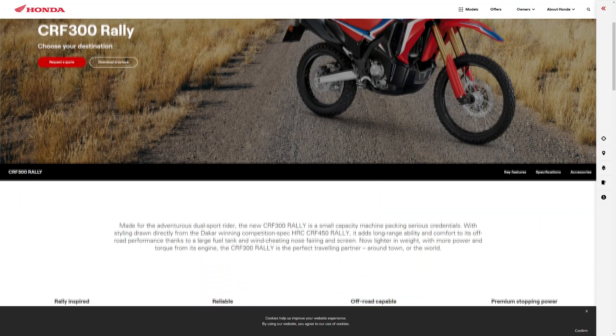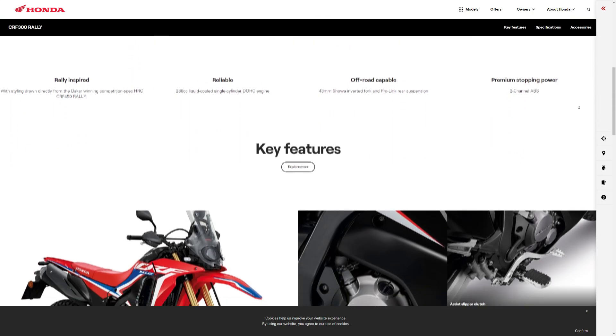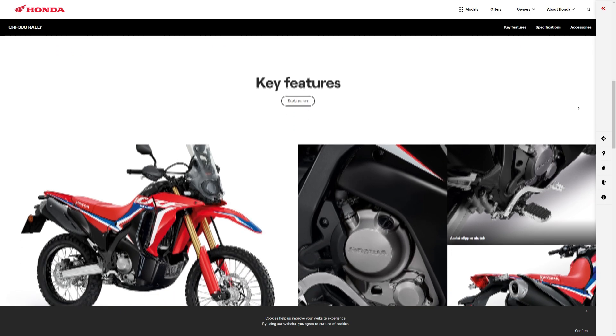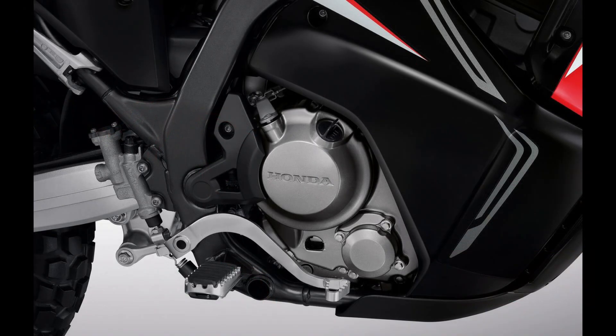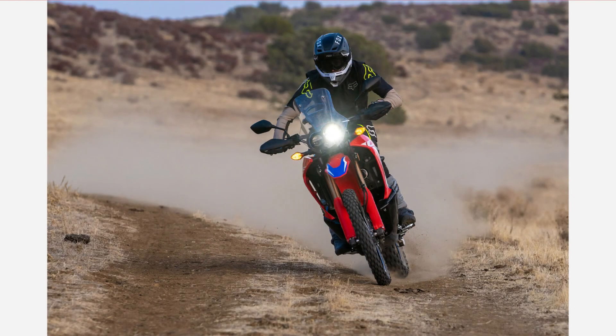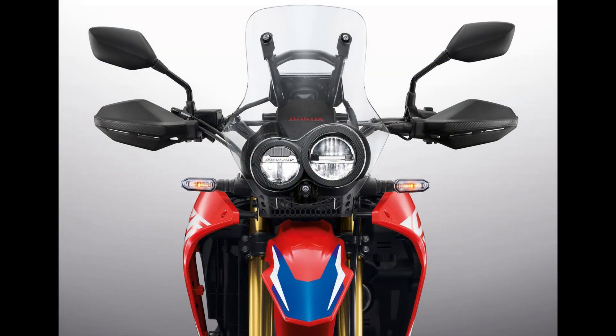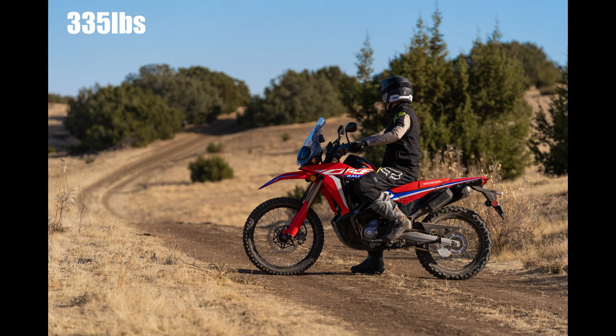Let's start off with the budget category. This is an easy pick for me — it is the Honda CRF 300 Rally. Starting at approximately $10,400 in Australia, you're getting an absolutely bulletproof motorcycle that you could really ride around the world and not worry about any reliability issues. The engine is a 286cc single cylinder with a six-speed transmission. Ground clearance is fantastic at 275 millimeters, suspension travel is generous, and it has a decent screen for wind protection. The weight is very manageable at 152 kilograms fully fueled up.